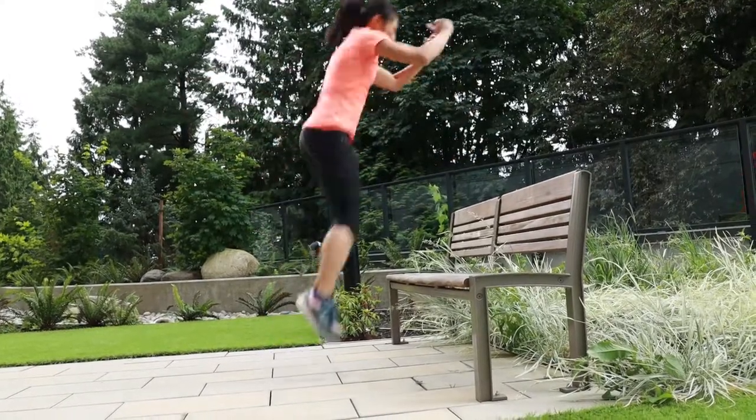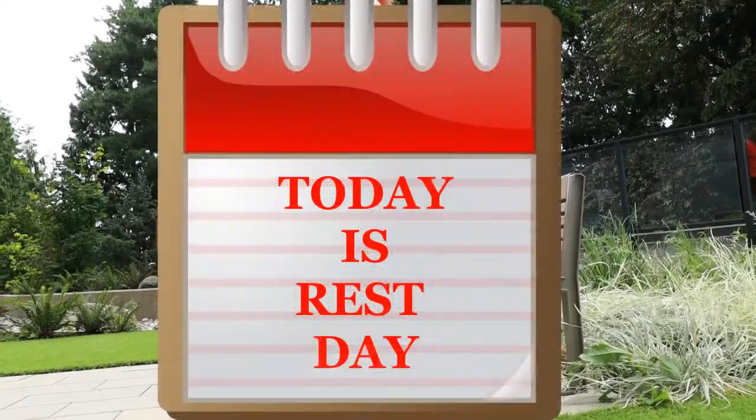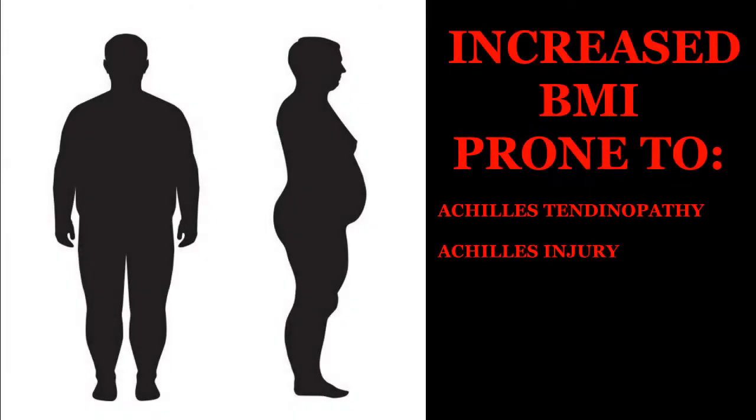That's not to say that hard physical work is bad for you, but you need to be careful and take rest days seriously to allow for proper recovery. A systematic review in 2017 shows that an increased BMI, or body mass index, is an important biomarker of Achilles tendinopathy. A higher BMI indicates that individuals who are overweight or obese will be more prone to an Achilles injury due to an increase in load on the tendon during activity.